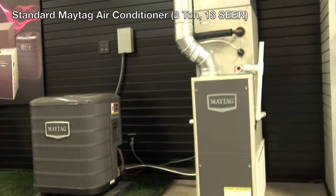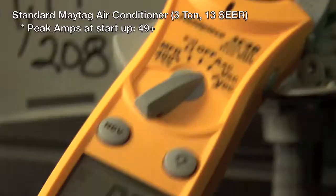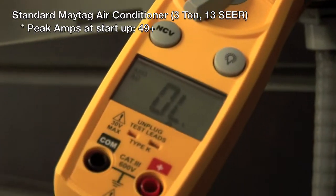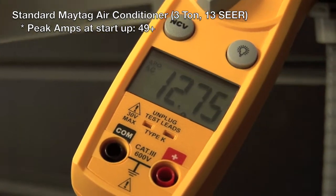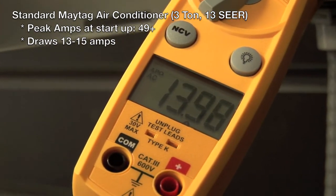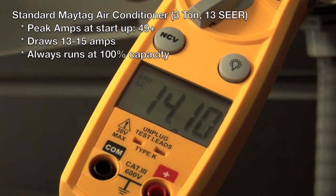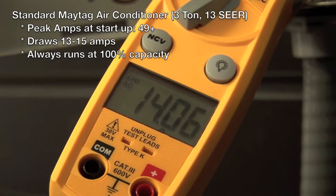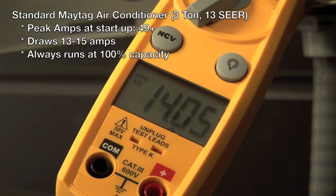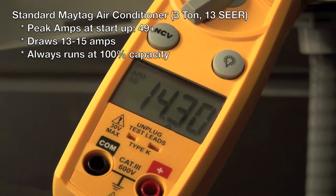Now we're going to take a look at the 3-ton 13 SEER Maytag unit. When it starts up, its peak amps are 49.4 amps. When it's running, you're going to see about 13 to 15 amps. The difference between this 13 SEER and the IQ Drive is that any time the condenser is on, it's always going to be using 13 to 15 amps. It doesn't have the ability to vary its speed to save you energy.